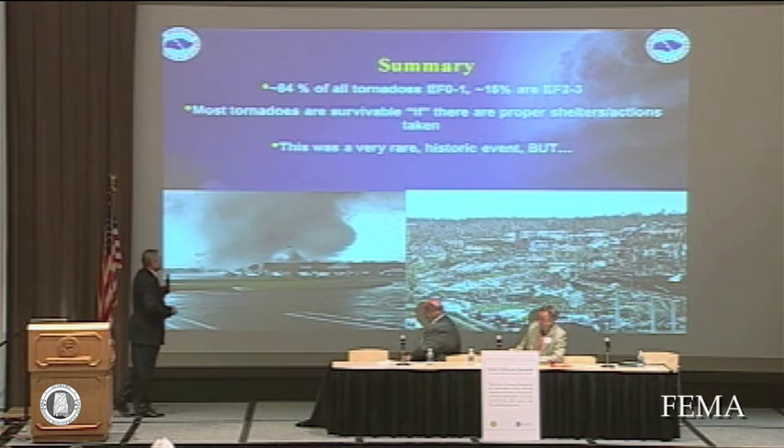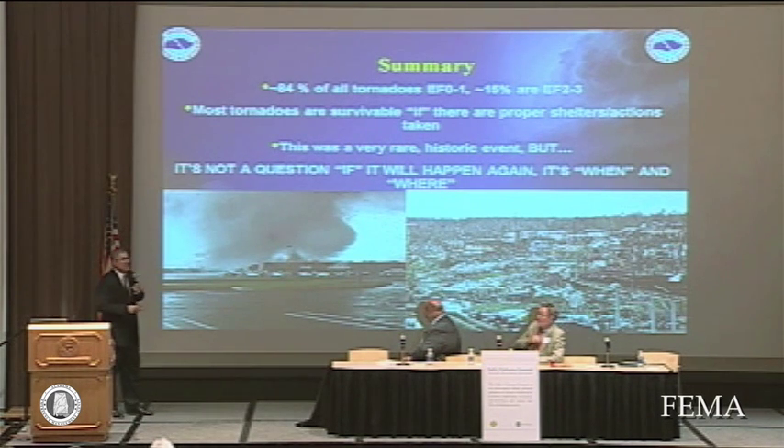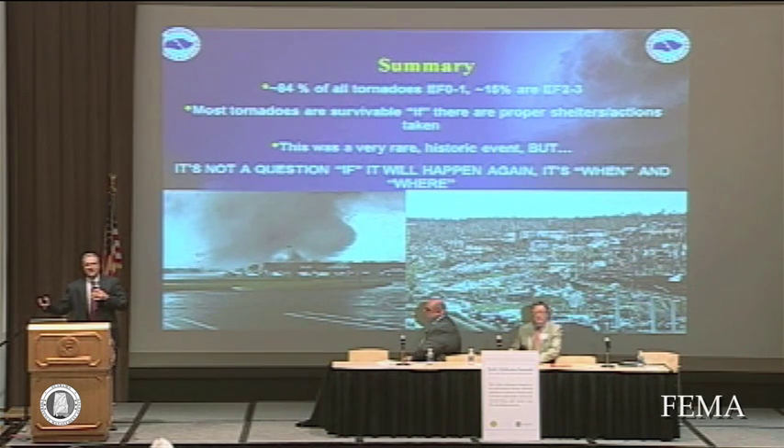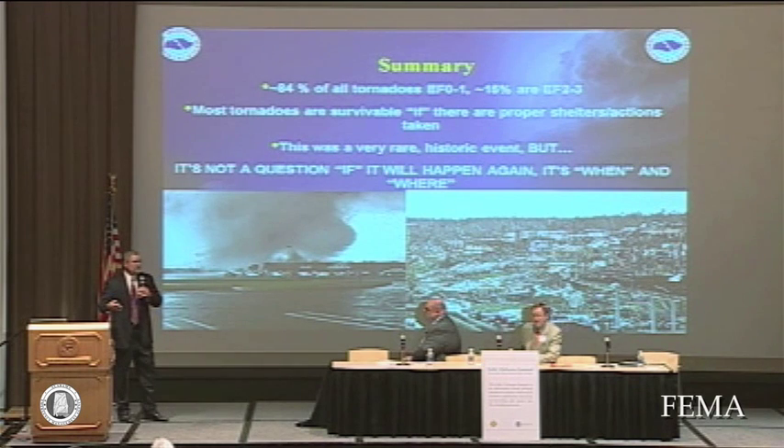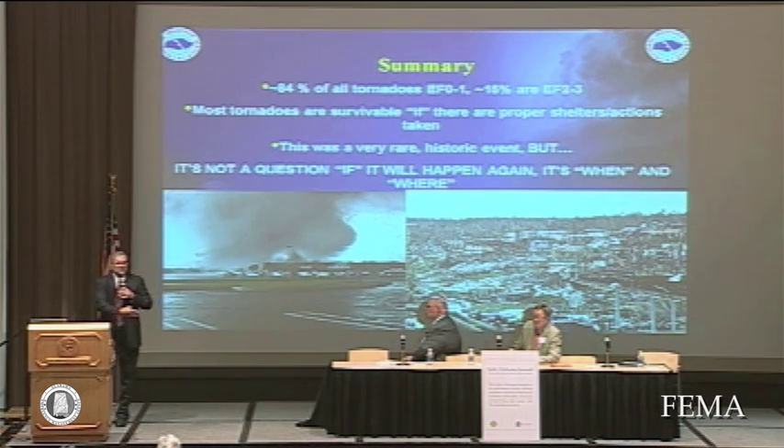This was a very rare and historic event, but the question isn't if it will happen again — it's a question of when and where. There are comparisons noting it's been about 35 years since the 1974 outbreak, and there was a big outbreak in 1932, so some say 30 to 40 years is about the interval between horrific outbreaks. Well, it may be another 30 or 40 years, it may be next year, it may not be in Alabama — but it is going to happen again, unfortunately.